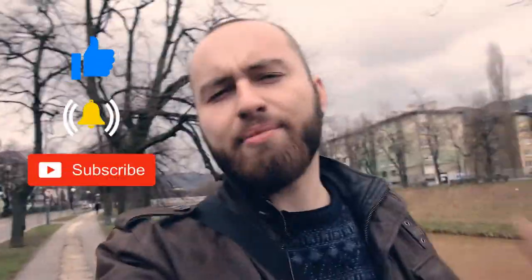Thank you so much for watching. Feel free to give me suggestions on what you want to see next. Hit the thumbs up button, ring the bell if you want to subscribe for more, and I'm going to see you guys next week. I'll be back.